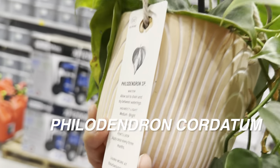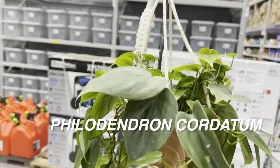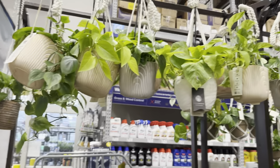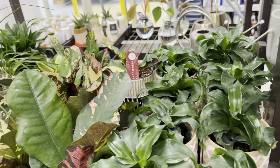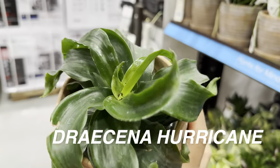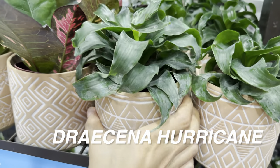There's a Philodendron cordatum or hederaceum — the heart-shaped philodendron in its green version. The variegated ones include Philodendron Brazil, Rio, Cream Splash, and Lemon Lime. These hanging baskets are all super cute. We also have some Dracaena Hurricane, some crotons, and some very juvenile ponytail palms — all Urban Jungle plants. The Dracaena Hurricane has leaves that kind of swirl and curl — really beautiful. These are $12.98.